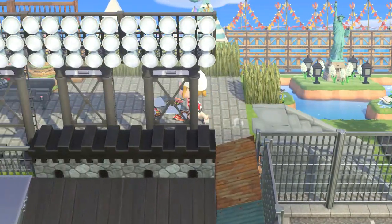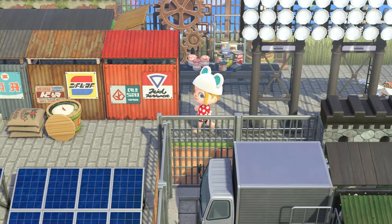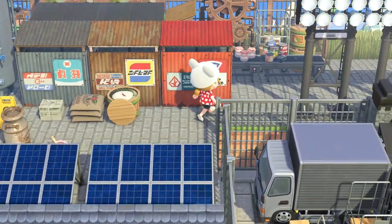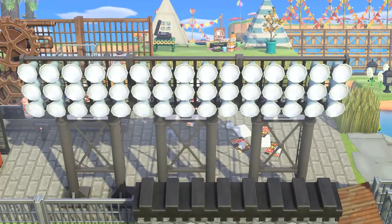Now let's head up and check out the last little bit of the factory. Here I can see a production line - we've got some barrels, bags, papers, and all sorts of things here. It looks like we're producing cans and jars of food here.